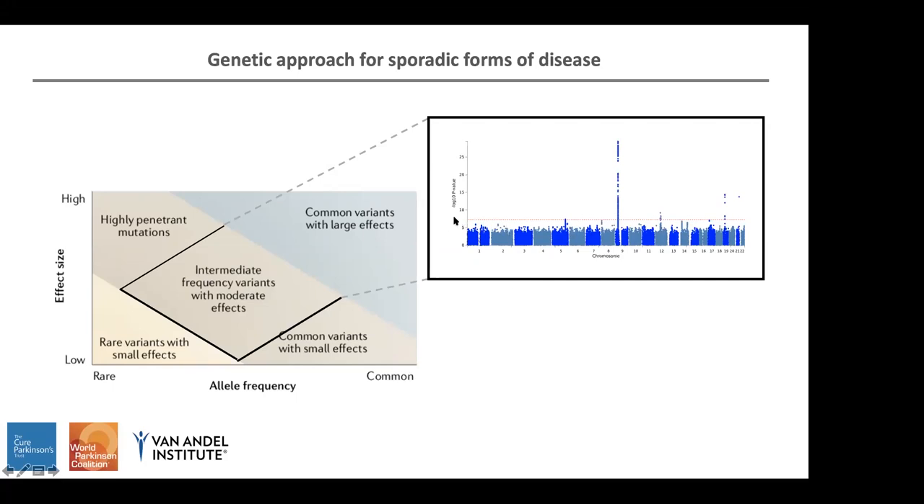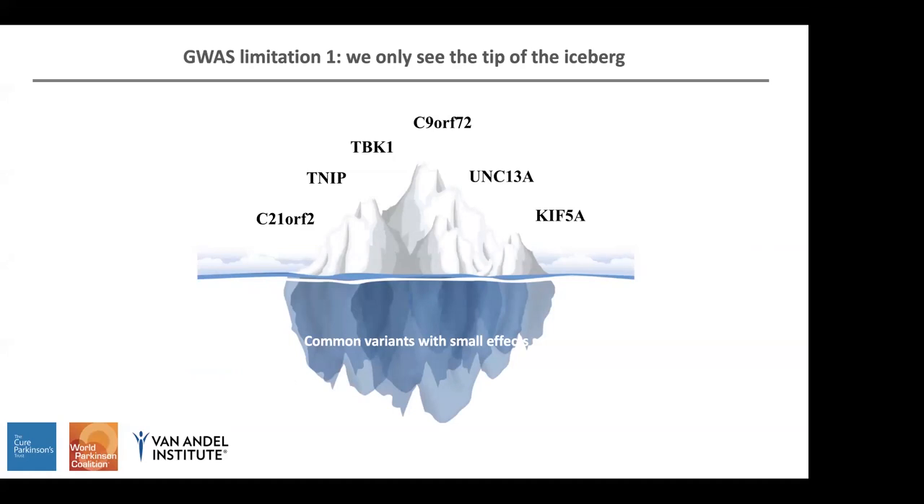This is the p-value threshold for GWAS. All the variants that are below this super stringent p-value threshold — are they important for the disease? Yes, probably they are, but we cannot nominate them by GWAS because they are not significant. Basically, this means we only see the tip of the iceberg when we use GWAS. In the case of ALS, this means we identified these genetic risk loci associated with the disease in the last GWAS published in 2018.